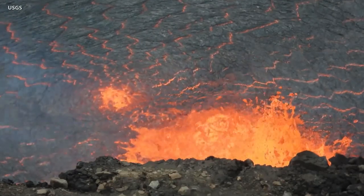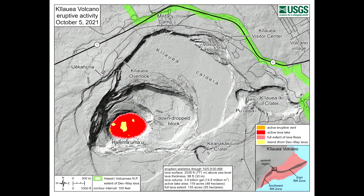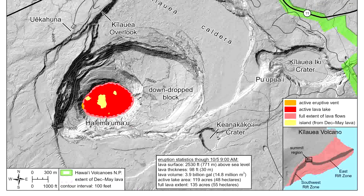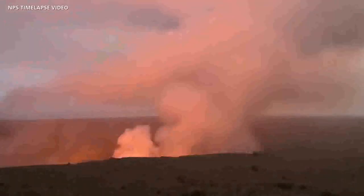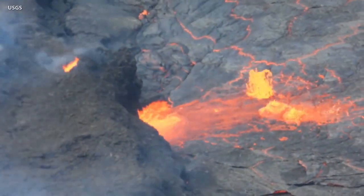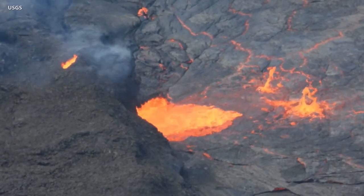Summit instruments continue to record deflationary tilt. The USGS published a reference map on October 5th showing the location of the two eruptive vents that were active at the time, as well as the position of several islands on the lava lake surface present during the previous five-month eruption. Some of these islands were initially drowned by lava but later floated back to the top. The surface of the lava lake is now at approximately 2,530 feet or 771 meters above sea level. Active lava is now visible from two public visitor overlooks in Hawaii Volcanoes National Park. All lava activity remains confined to the summit within the national park, and no unusual activity has been observed in the east rift zone.